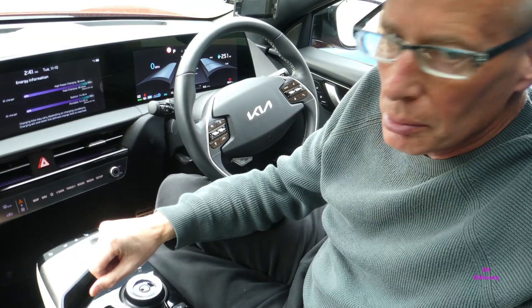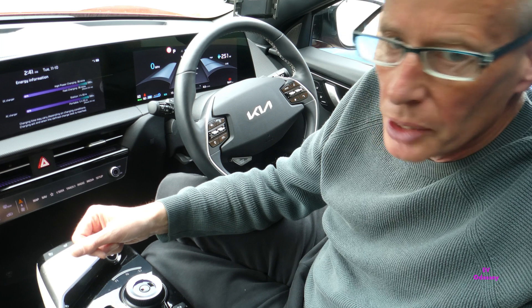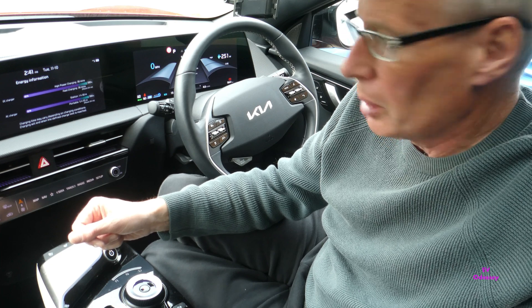Hello and welcome to another video. This time, even though I'm in my EV6, it's about the new Niro EV, the 2022 model, which has just come out. It's a facelifted version of the old E-Niro with lots of improvements.